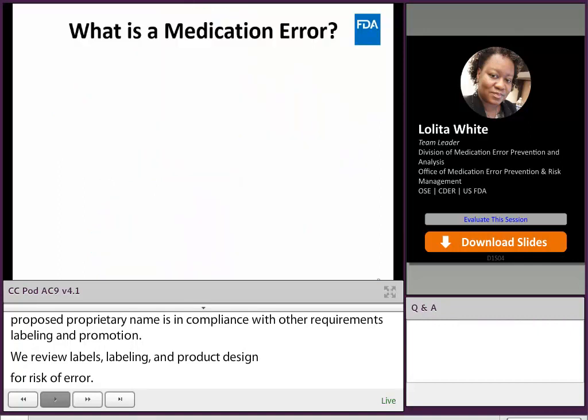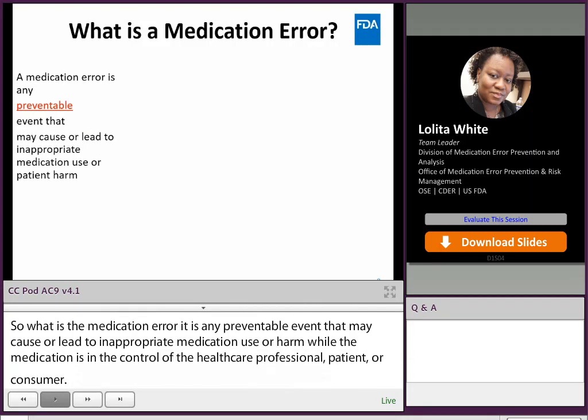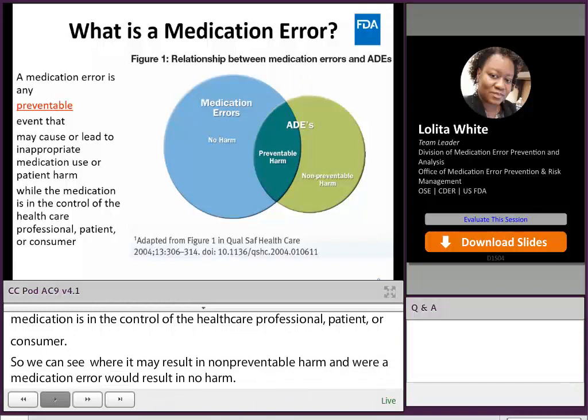So what is a medication error? A medication error is any preventable event that may cause or lead to inappropriate medication use or patient harm while the medication is in the control of the healthcare professional, patient, or consumer. In this figure, we can see where adverse drug events and medication errors may result in non-preventable harm, and where medication errors result in no harm, but where the two intersect is where there is preventable harm — and that is where our focus in DMEPA lies.